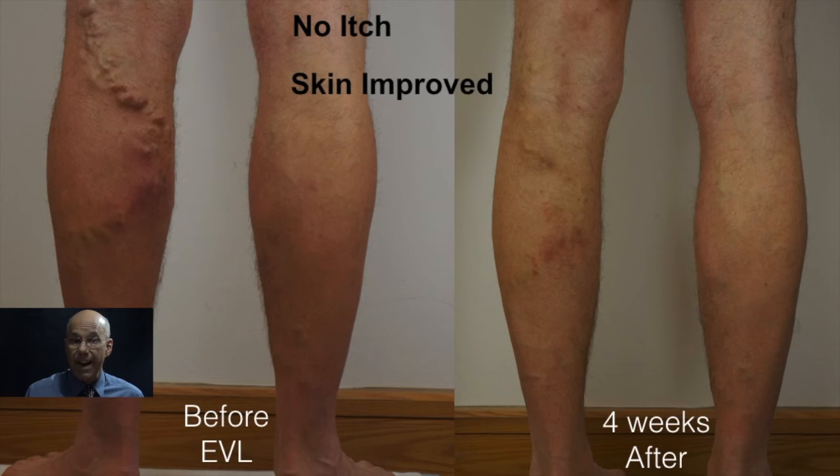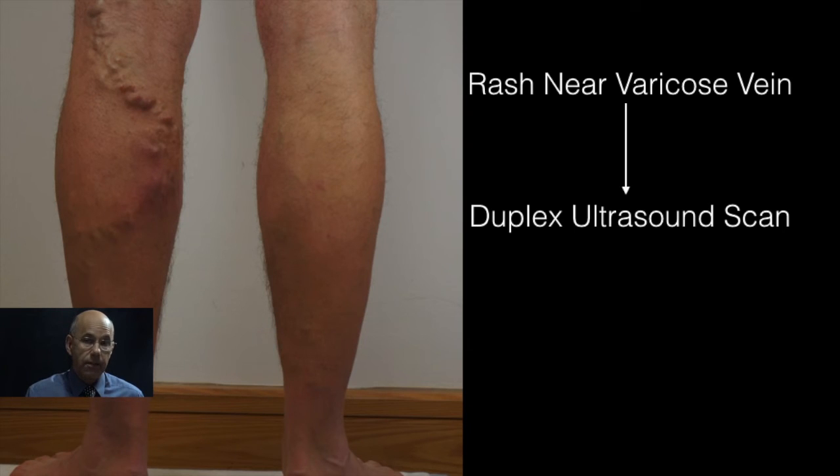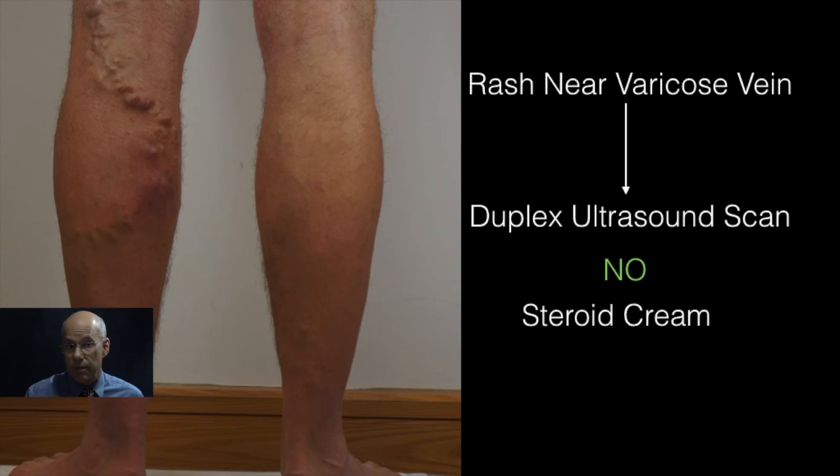Now if you have a rash near or over a varicose vein, request a duplex ultrasound scan. You probably have varicose eczema and you probably need treatment. Don't use steroid creams unless you have had a duplex ultrasound scan.